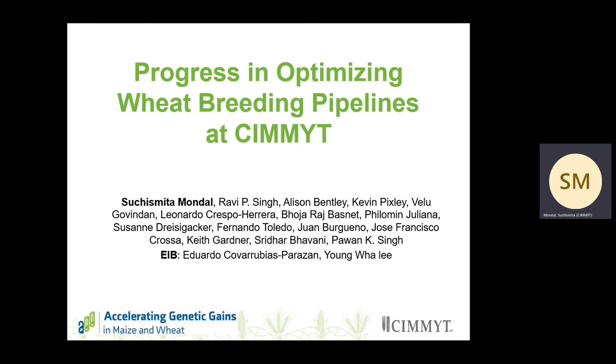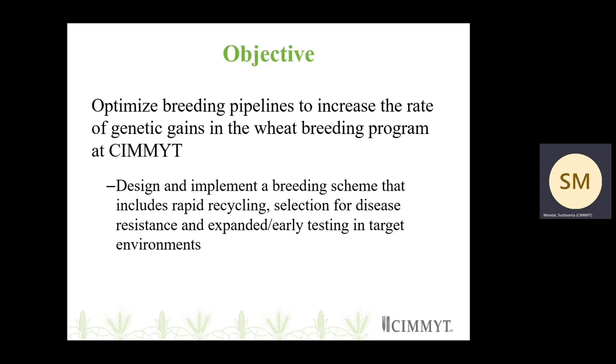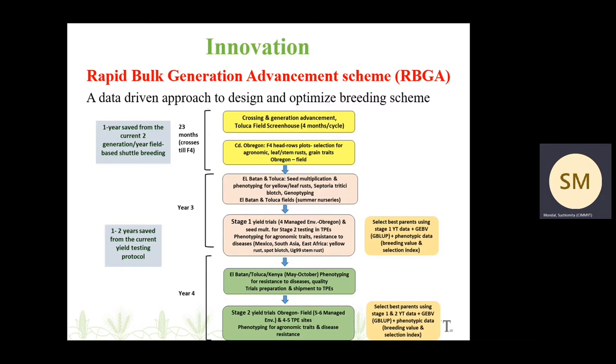It has been a coordinated effort between the breeders, the quantitative geneticists, the statisticians, and EIB working together. Our objective was to optimize the breeding pipelines in order to increase the rate of genetic gains in the wheat breeding program. Working together, we came up with the scheme called the Rapid Bulk Generation Advancement Scheme, or henceforth I will be referring to it as RBGA.